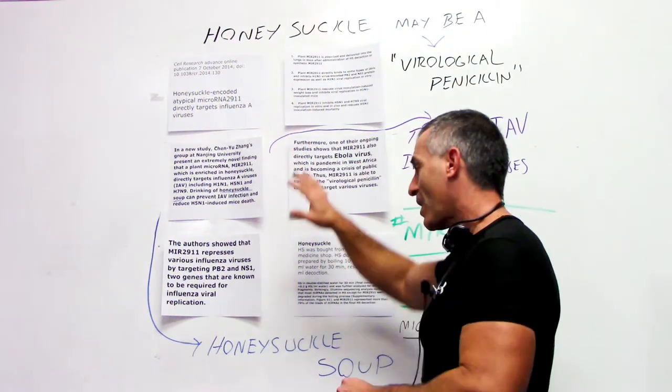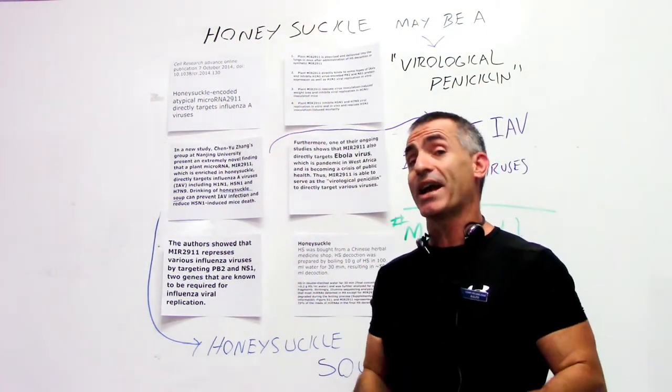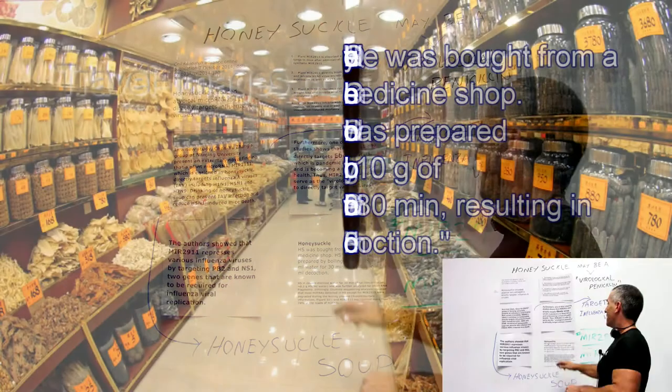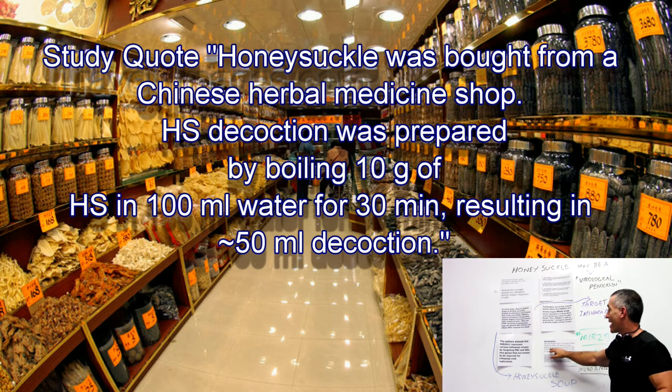Here's the cool part. If you're wondering how difficult it was for researchers to actually do the study and where they got their honeysuckle — it's kind of homey. The honeysuckle was bought from a Chinese herbal medicine shop. The honeysuckle decoction was prepared by boiling 10 grams of honeysuckle in 100 milliliters of water for 30 minutes, resulting in a 50 milliliter decoction.